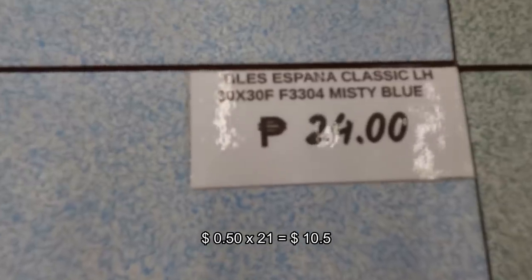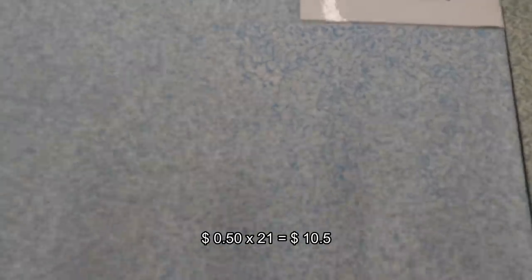For this tile, I'm buying 70 pieces at 24 pesos each.